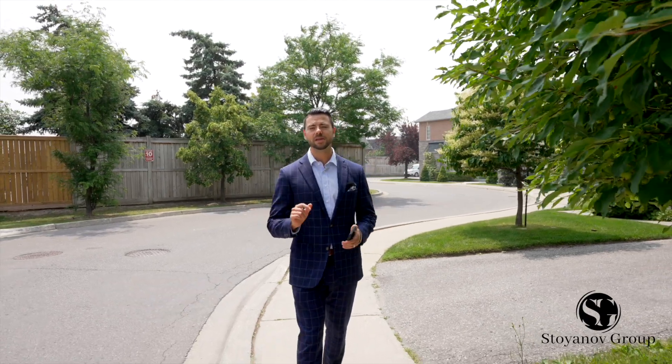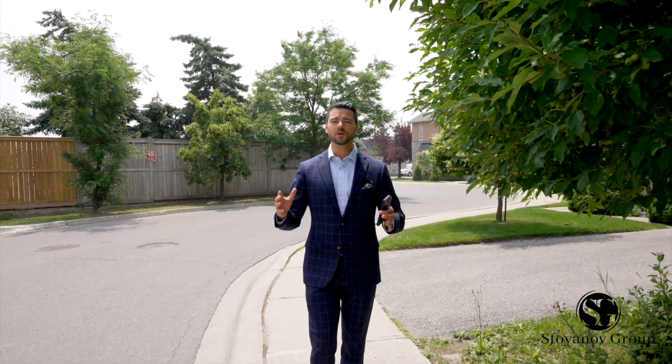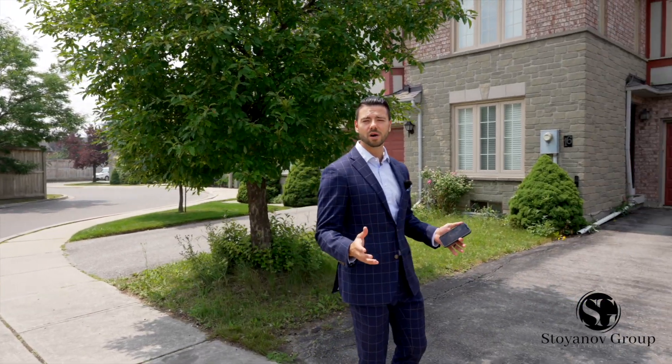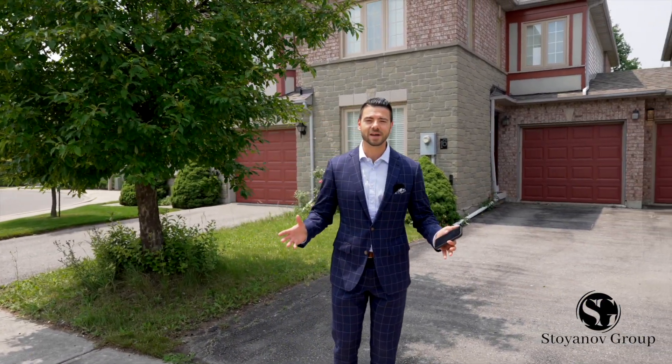This home has absolutely everything that you've been waiting for. Three great-sized bedrooms, two bedrooms in the basement with a kitchenette, four bathrooms. It has been fully renovated with thousands spent on upgrades, from the newly installed floors to the beautifully designed kitchen.